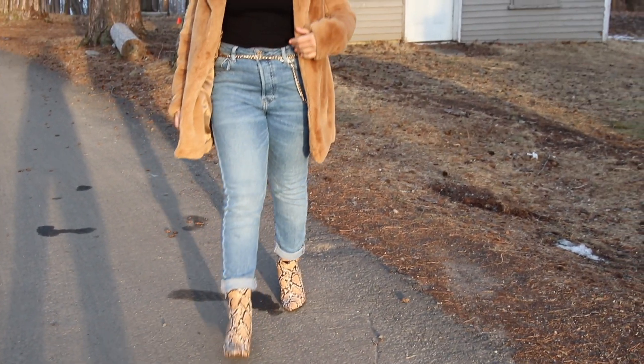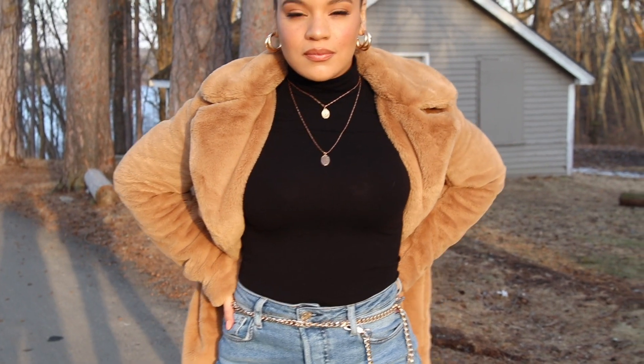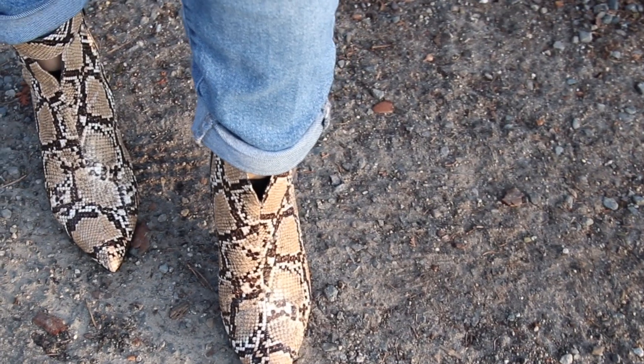Alright you guys, for this first outfit, I'm calling this a casual glam look because we have a faux fur jacket that is making us look hella bossy! But at the same time, we have some jeans to kind of tone down the look!